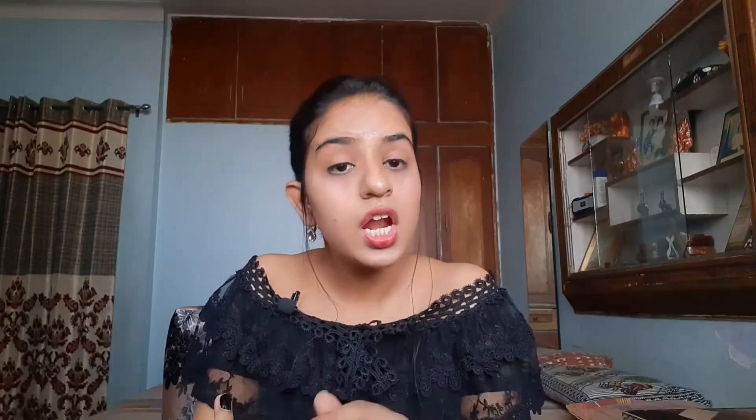The next step is the toner. Toner is something that is very important. I don't use a branded toner — instead I use a natural ingredient, which is cucumber. I grind it and get the juice in spray bottle form and put it in the refrigerator. When you finish applying your Multani Mitti and Evion mixture, then spray this cucumber toner on your face.